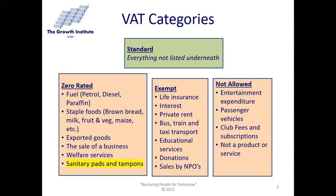Certain things are exempt from VAT. That would include life insurance, interest, private rent (not business rent — business rent is standard), bus, train and taxi transport (but not plane travel). Educational services are exempt from VAT, as are donations, and all sales by non-profit organizations are exempt from VAT.